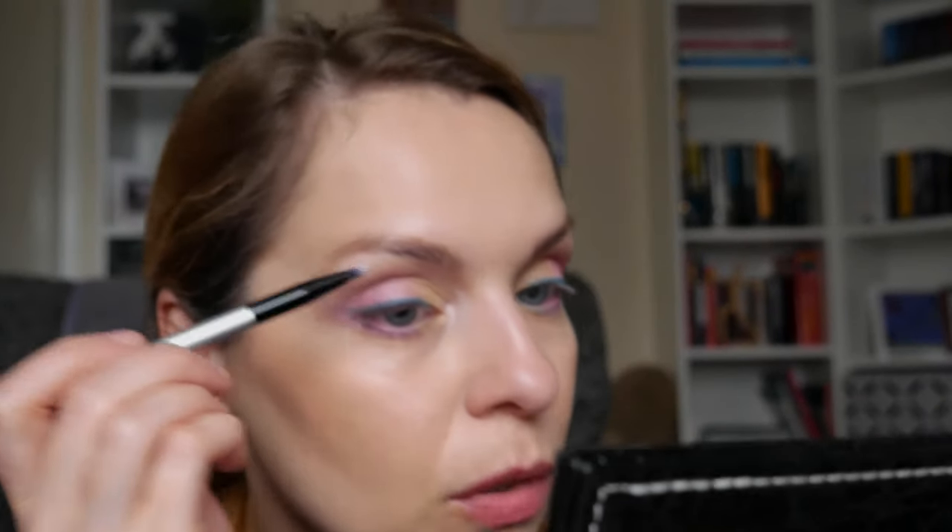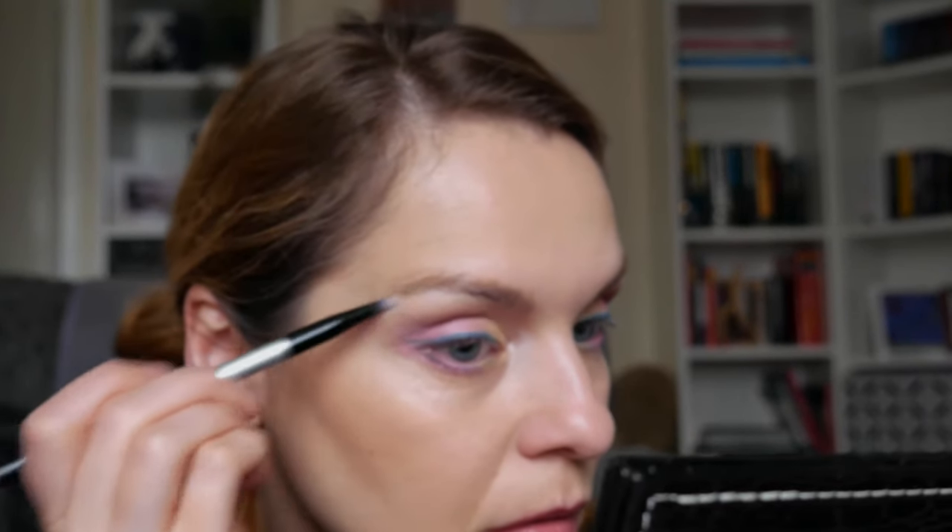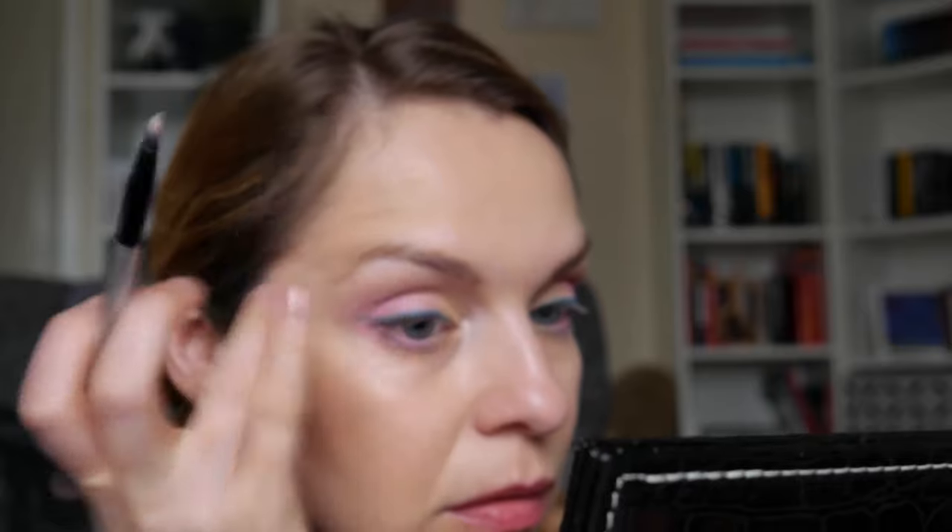Adding a little product into the brow bone area as well, just using my pinky finger. Then I'm going to apply mascara and come back. Here is the finished eye look with mascara. Let's move on to the blush stick.